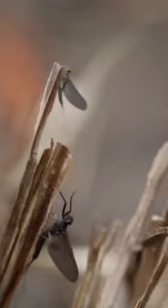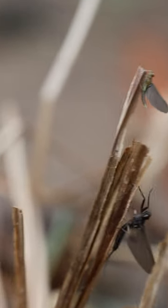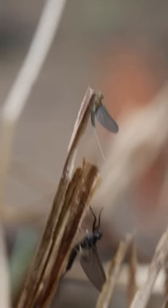Hey everyone, it's Nate from theflycrate.com, and I just want to cover what's hatching right now. It's basically the end of April, and we're in Pennsylvania — been monitoring Penn's Creek and the Lehigh River.